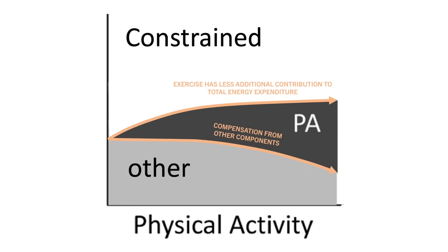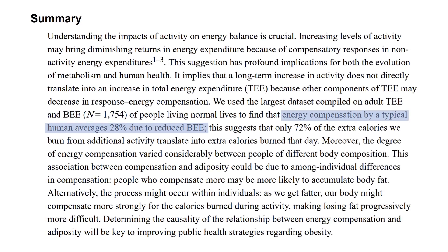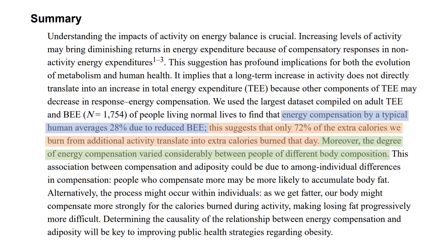This means the more we exercise, the more compensation we see from other forms of energy expenditure — so exercise still helps us burn more energy, but there is less additive energy burned. A research review compiled evidence from multiple databases and found that, on average, people tend to burn around 28% fewer calories throughout the day than expected from exercise. In other words, only around 72% of the extra calories burned via exercise actually translate into extra calories burned that day. The amount of compensation can be highly variable based on total exercise performed, current energy balance, and current body fat.